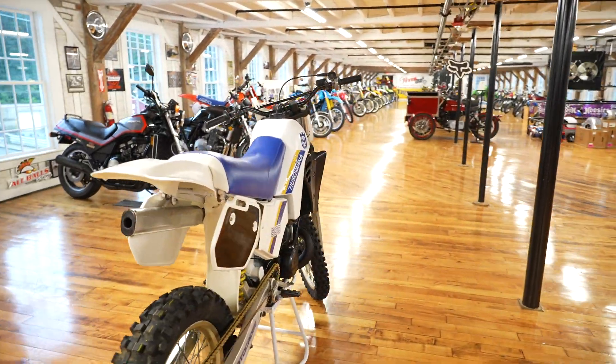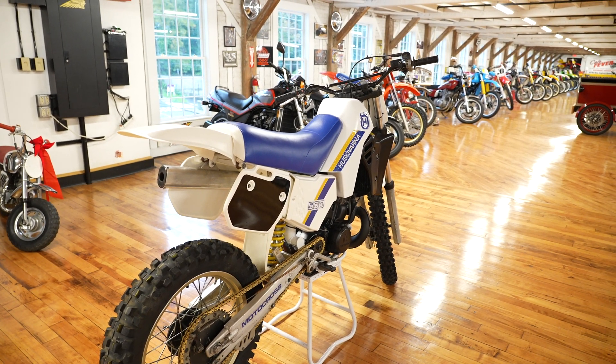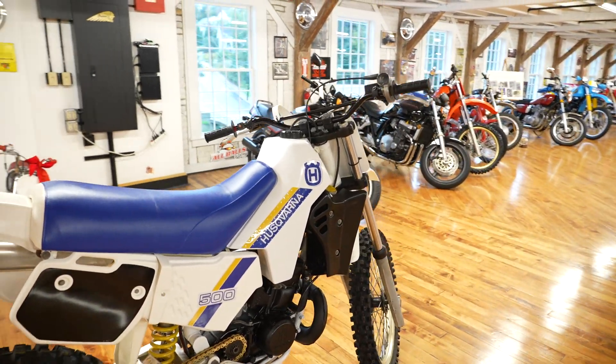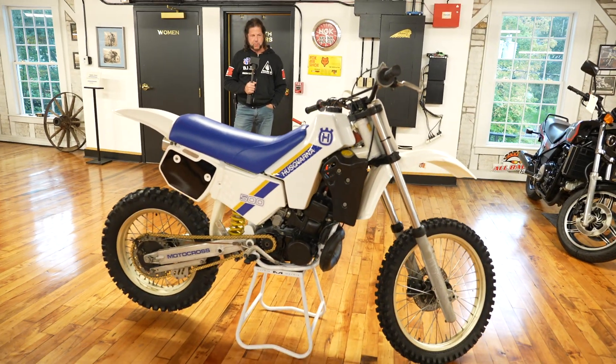Cosmetically it's stunning. Mechanically it needs some engine work — it has compression, it kicks over, but it didn't start right away. So we're selling it as-is, where-is.